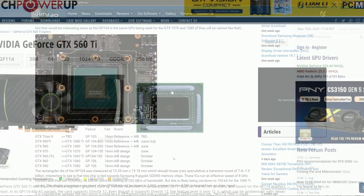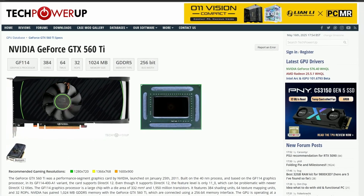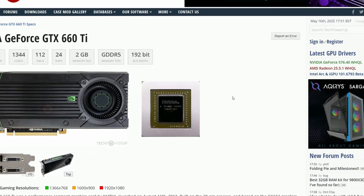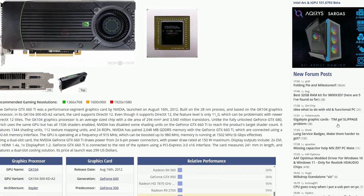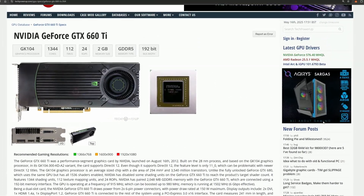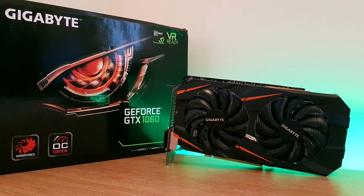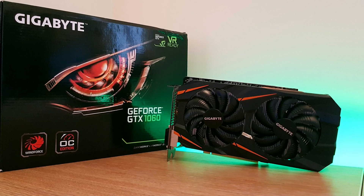The GTX 560 Ti was based on GF114, a refined version of GF104 which powered the GTX 460. The GTX 660 Ti straight up used GK104, the same chip which was in the GTX 670 and 680, just with fewer cores and a narrower memory bus. So when people expected a cut-down GP104-based 1060 Ti, it wasn't just wishful thinking — it was historical pattern recognition to some extent.